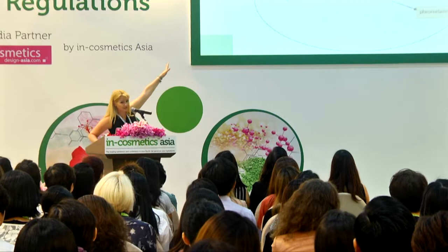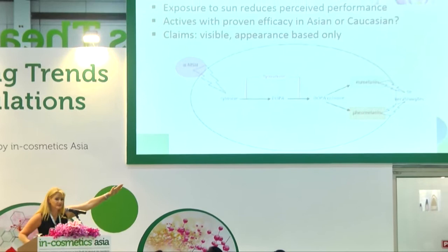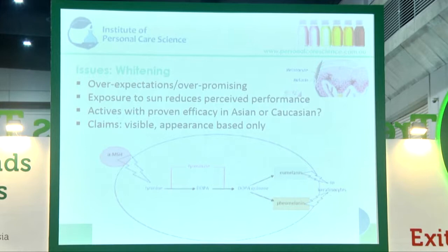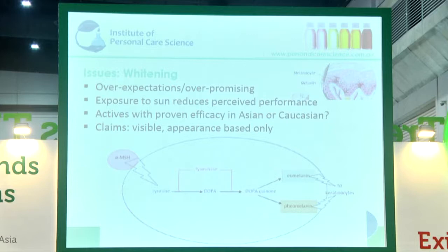You can stop the reaction at the start by inhibiting UV. You can get some actives that actually inhibit the tyrosinase process, and actives that help stop the transfer to keratinocytes. But even if you had the best active — and there's a lot out there to choose from — if you don't put them in a good formulation base, you're not going to get the active to where it needs to go. One of your main issues when formulating a whitening product is getting it to the basal layer of the epidermis. It needs to be where it needs to act, otherwise you're not going to get the performance.